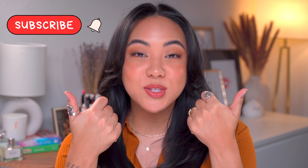Hey guys, welcome back to my channel and if you're new then welcome. My name is Christina and on my channel we talk all things beauty from my own experiences. Before you go, make sure to subscribe to my channel, like this video, and leave any comments down below.